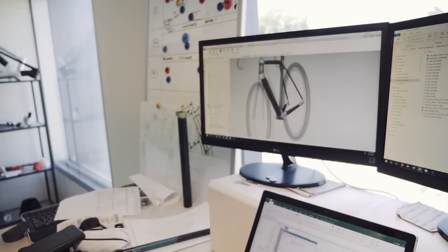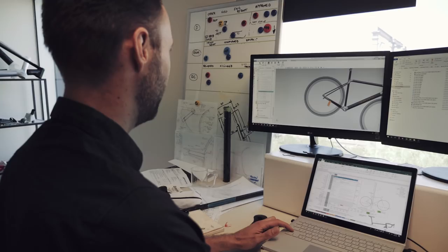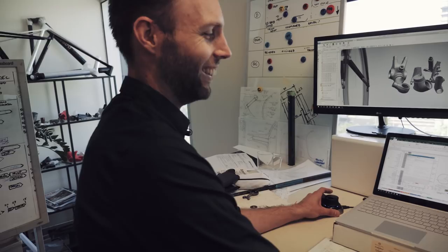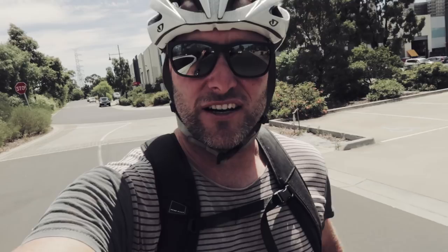From there, all those parts that have been generated need to be printed. The parts that make up the bike — the full lug set — are arranged in their print orientation on one build plate, and that data gets exported and printed.